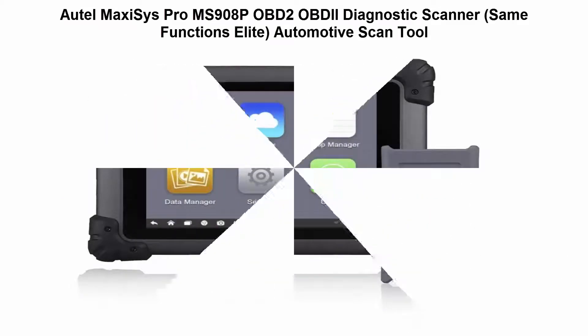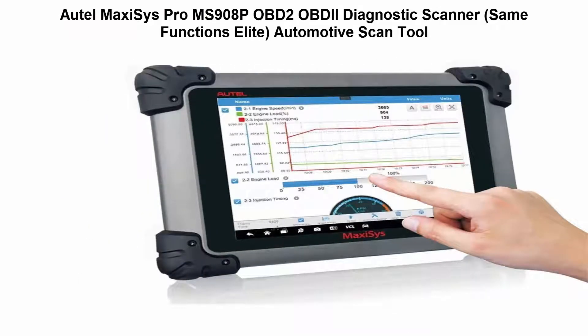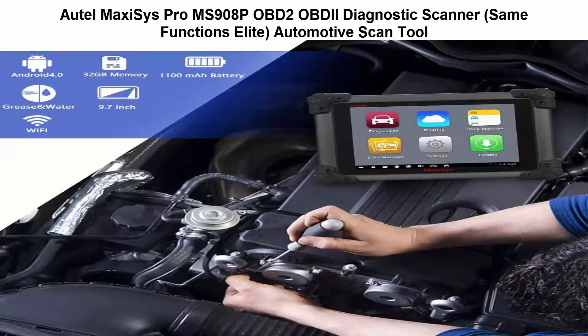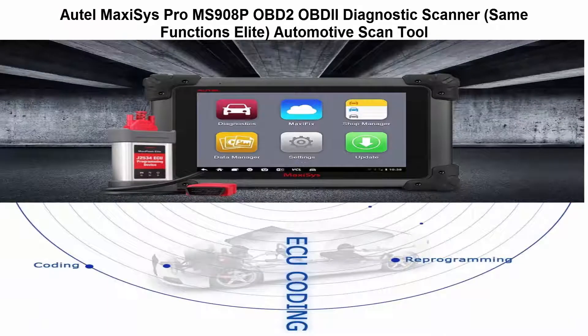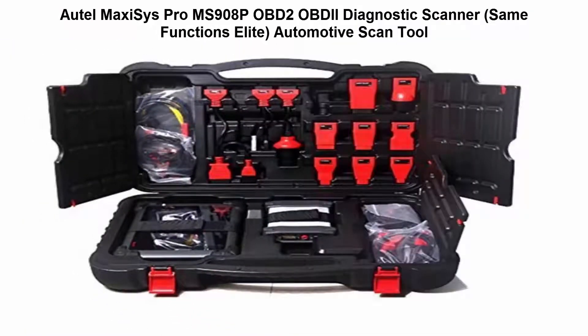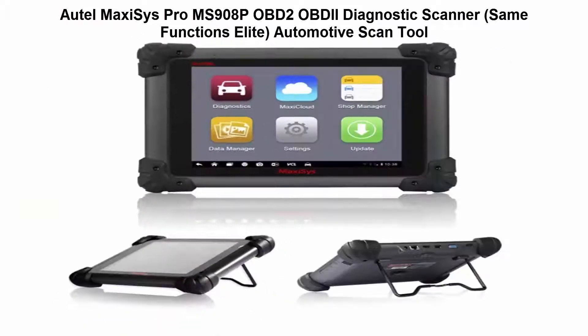Top 2: Opumac CC's Pro MS908P, OBD2 OBD1 Diagnostic Scanner. Superior coding and programming — supports advanced ECU coding as well as ECU Flash Programming on BMW and Mercedes.